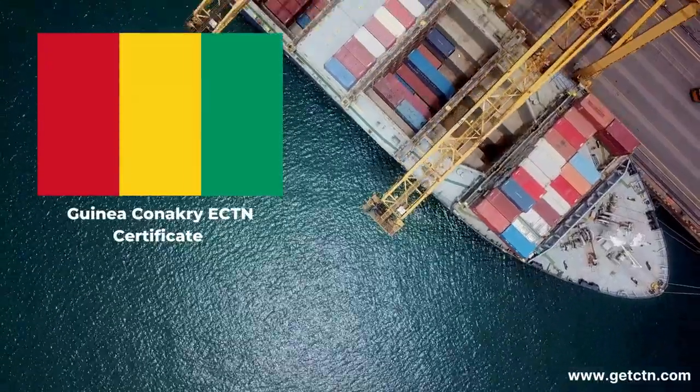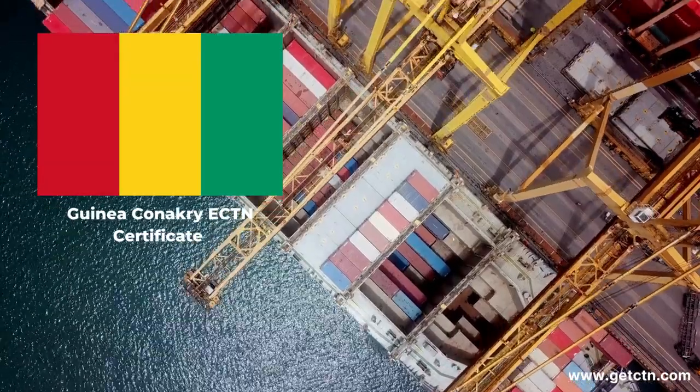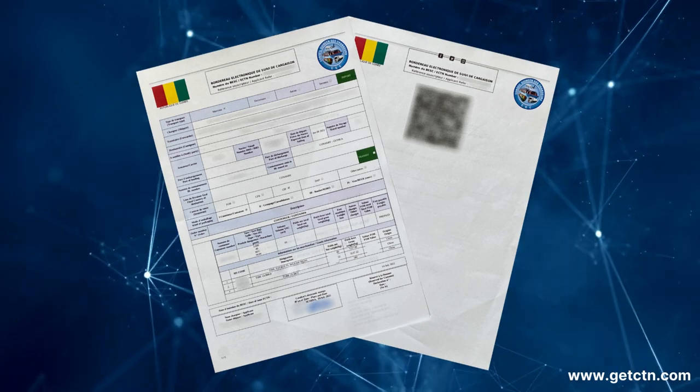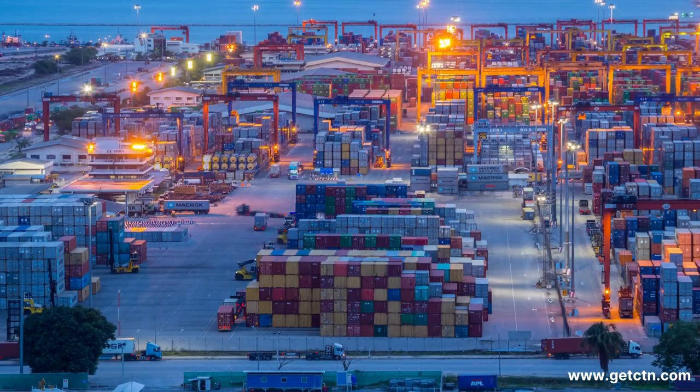If you're shipping cargo to Guinea-Conakry, there's one document you need to know about called an ECTN certificate, which is the abbreviation for Electronic Cargo Tracking Note. Also known as the BESC, the ECTN is a mandatory loading document required for all shipments to Guinea-Conakry.